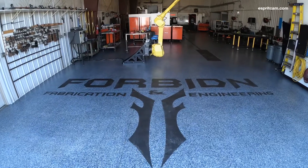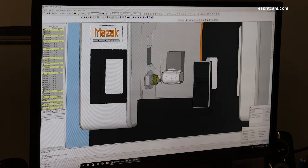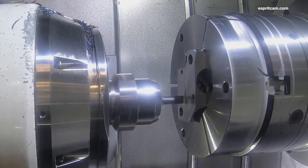My name is Graydon Udelhoven and we're here at Forbidden Manufacturing in Billings, Montana. A large portion of my business is creative ideas, and Esprit empowers me to deliver. Being a one-man shop, it's difficult to keep all machines running efficiently. Having a done-in-one machine solves that problem. Esprit drives things I imagine into reality.